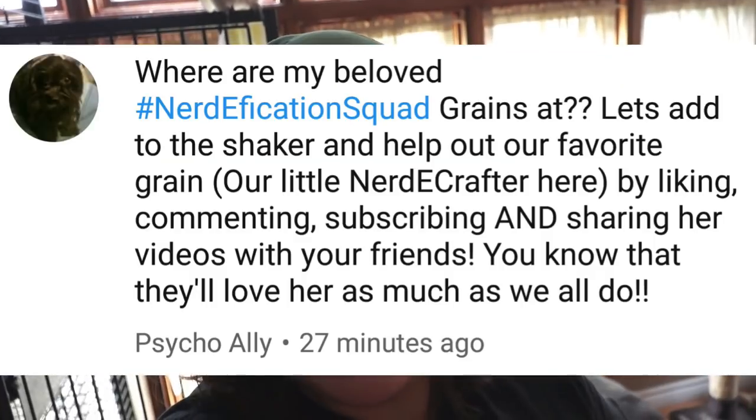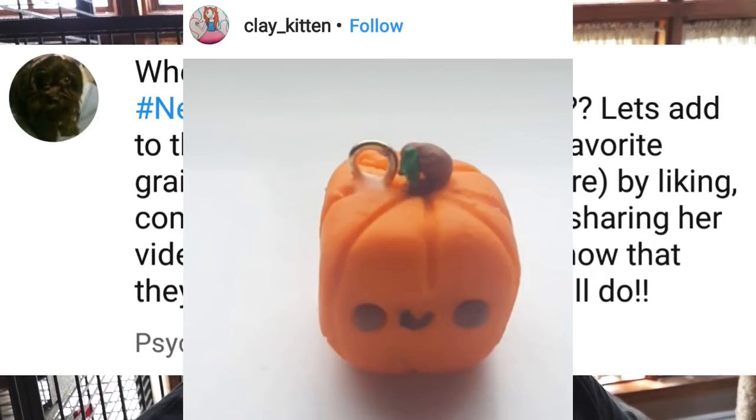Oh, that's so cute. This time I actually really want to challenge myself with materials I have never used before. So I'm going Japanese edition. Are you going to help me with shoutouts? This week's shoutouts go to Psycho Alley, Sky Mercy, and Clay Kitten.